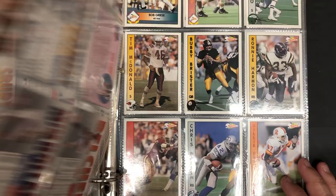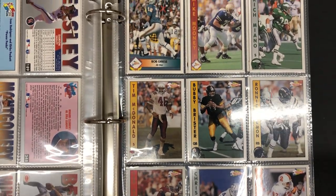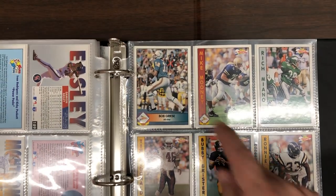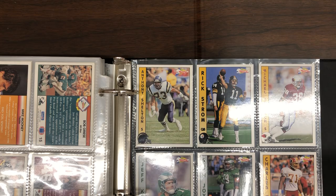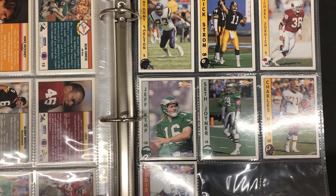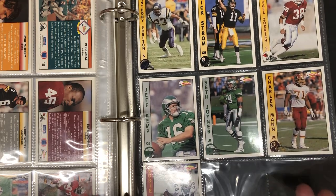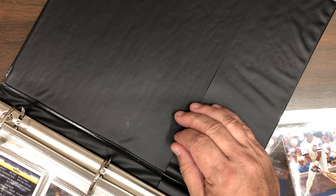There might be some football in here — yep. Bob Griese. Jeff Kemp. I wonder if he's related to Jack Kemp. Probably. Found his home with the team and quarterback problems — the Eagles. Ha!